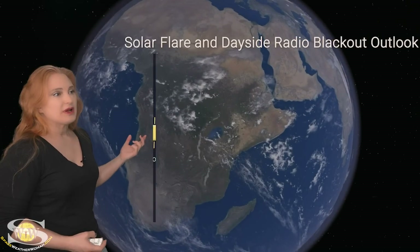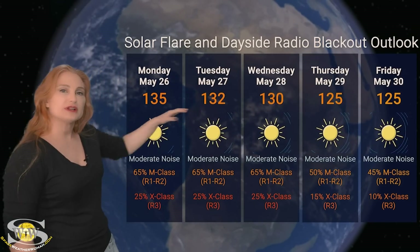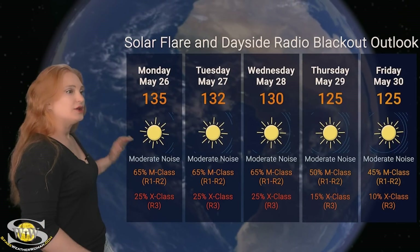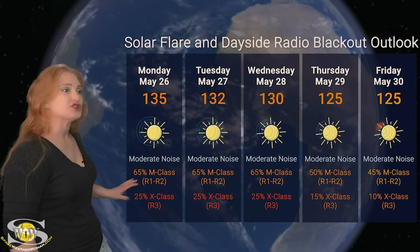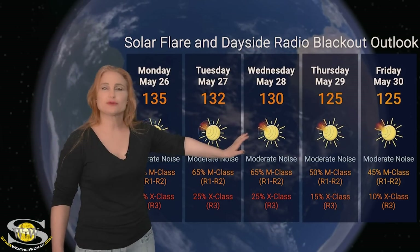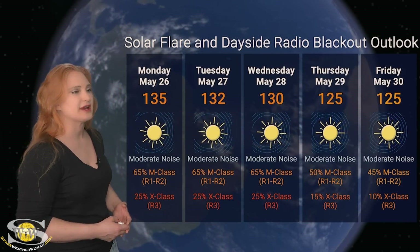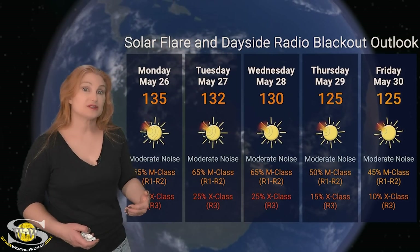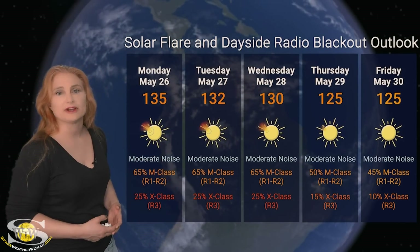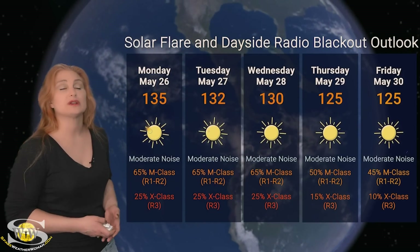Switching to our solar flare and dayside radio blackout outlook over the coming week: solar flux is sitting around the mid-130s, bumped up by the big flare players in Earth view. NOAA is expecting moderate noise on the bands with about a 65% chance of R1 to R2 level radio blackout and about a 25% chance of X-class flares over the next three days. After that, things will probably calm to around 10-15% chance of X-class flares, but likely not going away as other big regions rotate into that hot longitude. Amateur radio operators and emergency responders, stay on your toes this week.